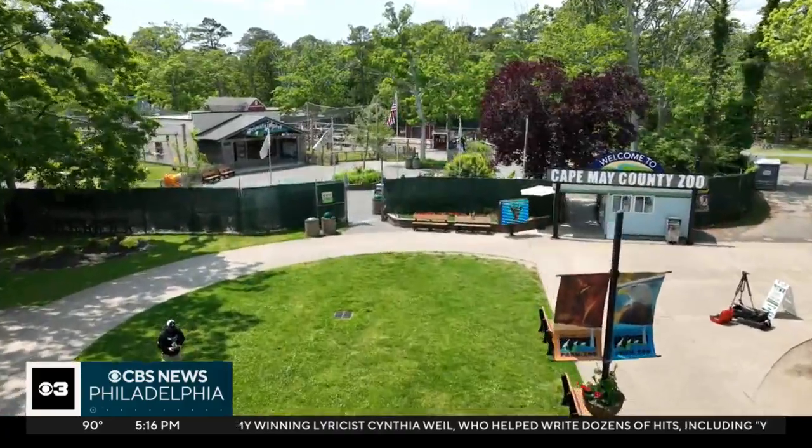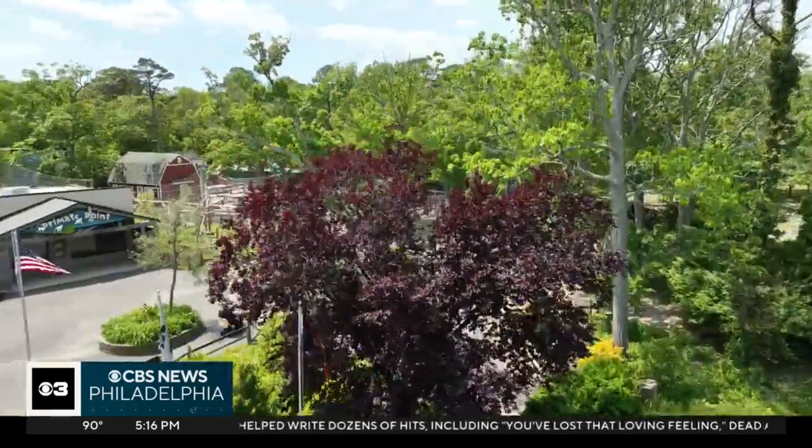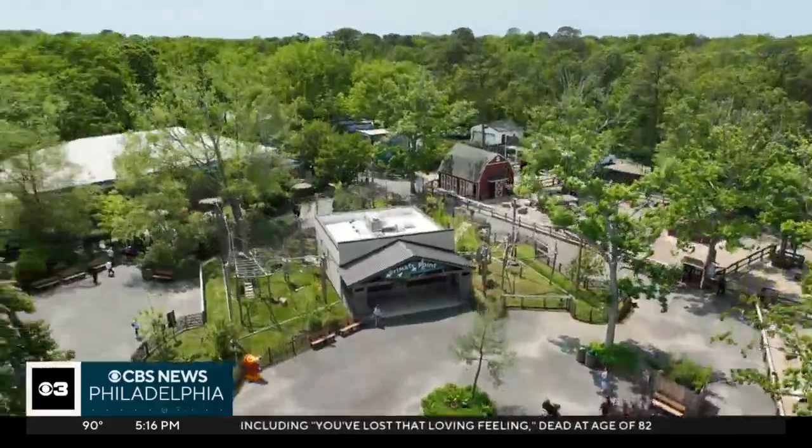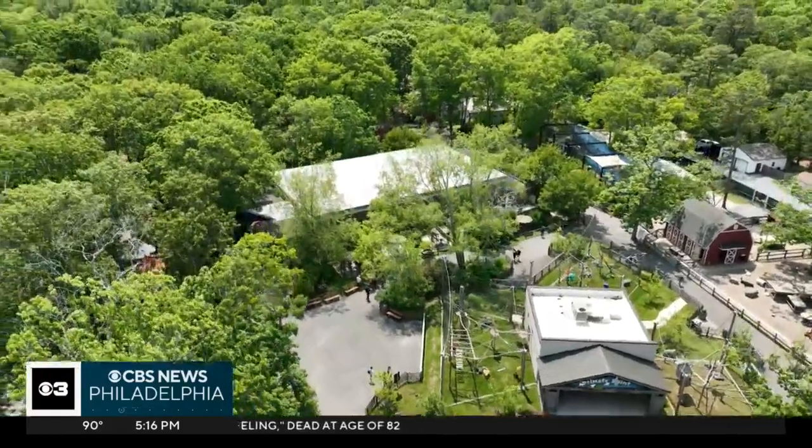More than 400 animals call this place home. Of course there's the lions, bears, giraffes — they're always popular with visitors when they come in. But we heard some smaller creatures are stealing the spotlight here at the zoo. Take a look.